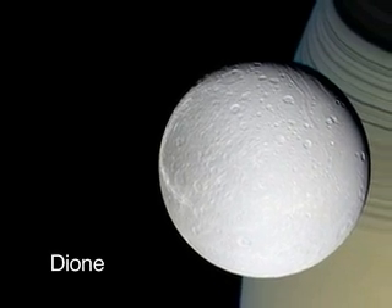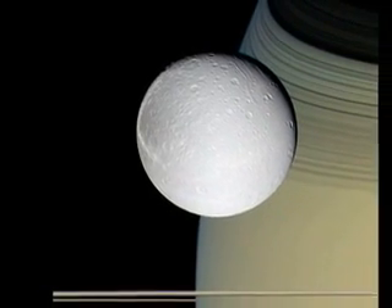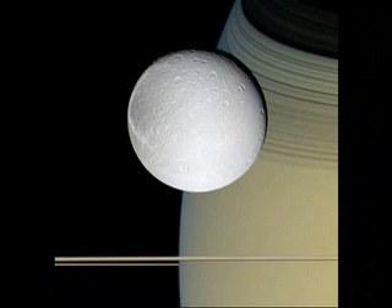The pale, icy moon Dione poses for Cassini's cameras in front of Saturn and its rings. The rings, seen edge-on near the bottom, drape their shadows across the top of the golden-hued planet.